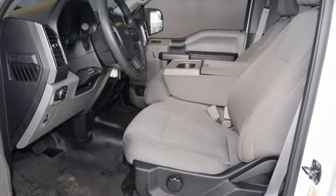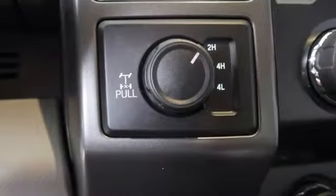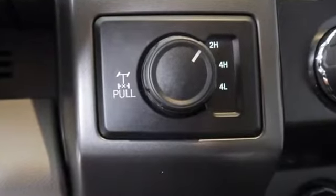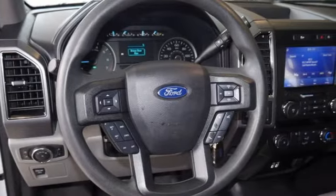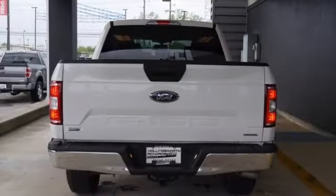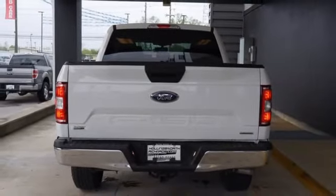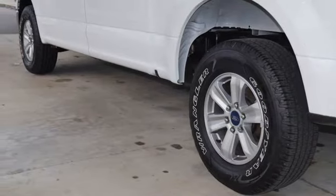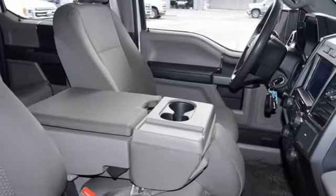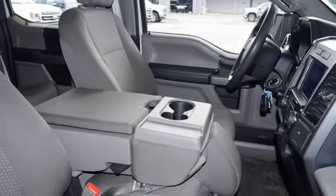Automatic transmission, 4-wheel drive, engine auto stop-start feature, active grille shutters, streaming audio, Wi-Fi hotspot, manual tilting steering column, aluminum wheels, electronic shift on the fly, and twin turbo V6 engine. Ford has won over millions of loyal customers with a wide range of value-driven vehicles.